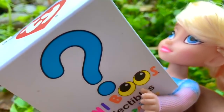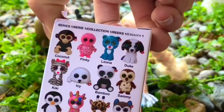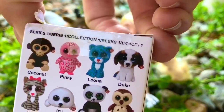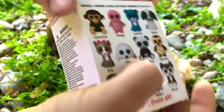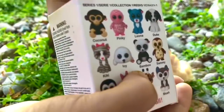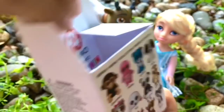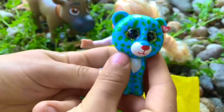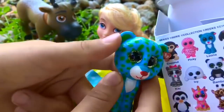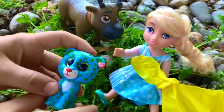We can't forget to open Elsa's box. It's your turn, Elsa. Elsa's hoping for Leona the leopard — it's right beside Pinky on the checklist. You never know, we were lucky once, we may be lucky again. This time it's a yellow mystery bag. Look, Elsa — you got the one you wanted! It's Leona. She's beautiful and she has a little tag on her ear.